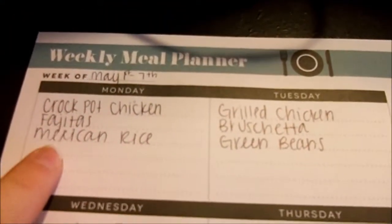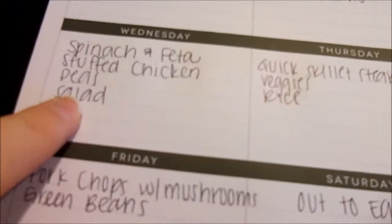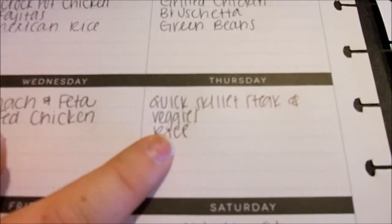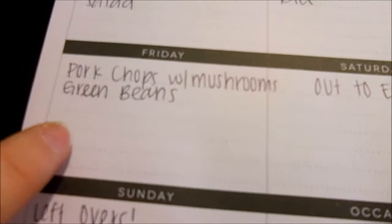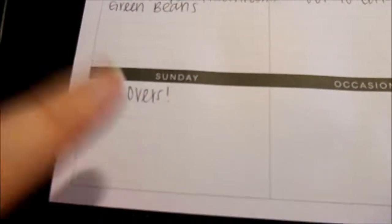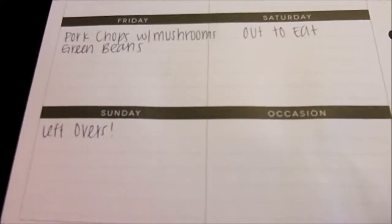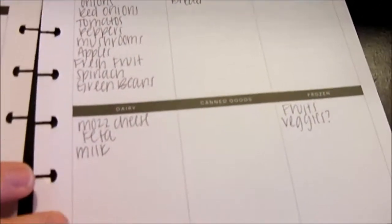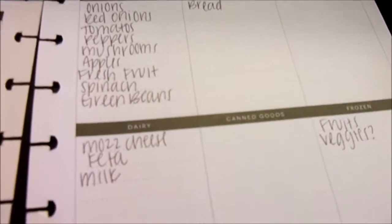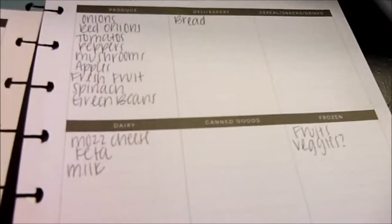Monday we are having crockpot chicken fajitas with Mexican rice. Tuesday is grilled chicken bruschetta with green beans. Wednesday is spinach and feta stuffed chicken with peas and salad. Thursday is a quick skillet steak and veggies with rice. Friday is pork chops with mushrooms and green beans. Saturday we will go out to eat like every single week, and then Sunday is a leftovers day or a free-for-all day. This is my shopping list — it's kind of tentative. The veggies may be frozen or fresh, and same with the fruits. Trying to stay away from canned vegetables, and that is the shopping list for this week.